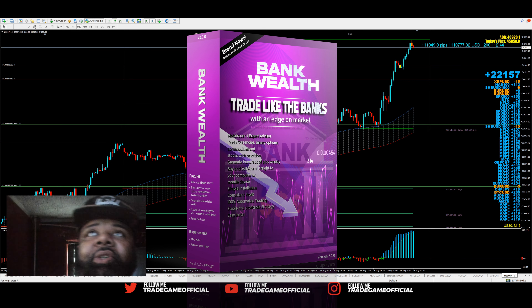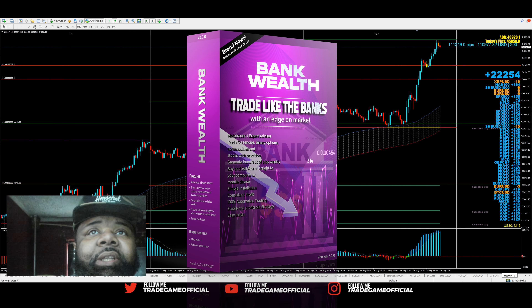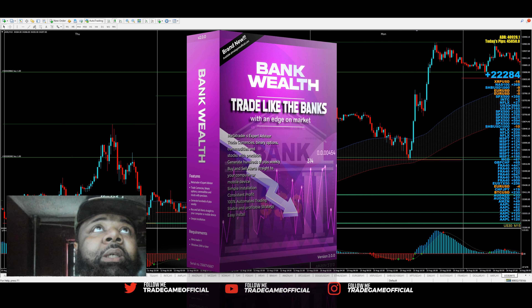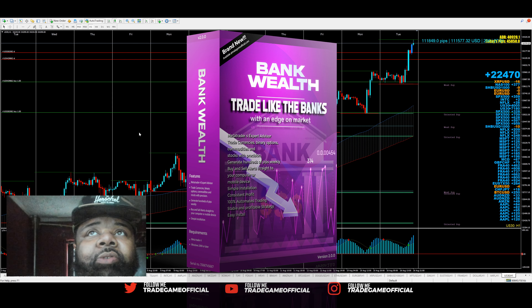This is the final version of the Bank Series Robots, and this one is Bank Wealth. Why is it called Bank Wealth? Simple. This one is a little bit more intricate than the others, and it's going to heavily reward you for your patience. I'm going to go to the one-hour timeframe, which is my favorite timeframe for this robot in particular.